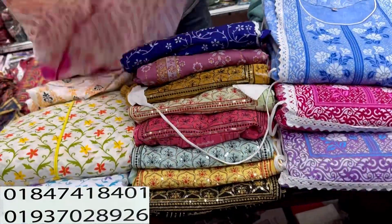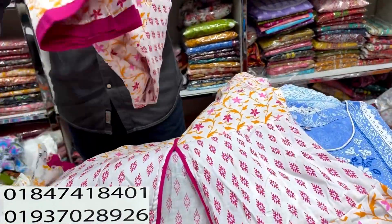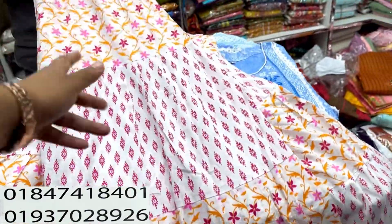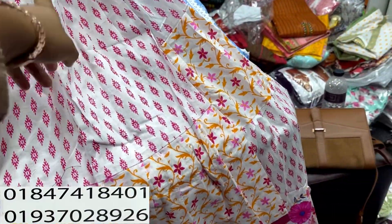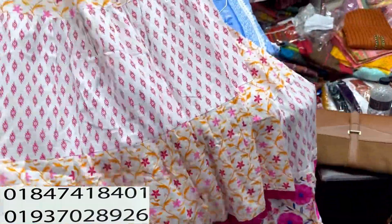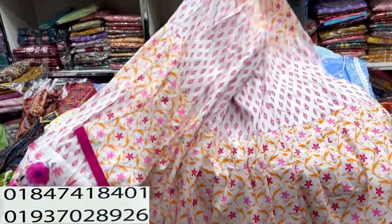This is a special collection for Puja Arjun, which is a very special collection. This is a 3-piece. This is a 2-piece. How much is this? This is a 2-piece — here's a 2-piece. This is the price for our product.